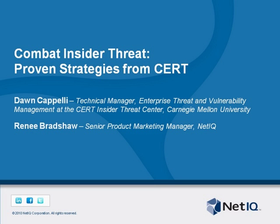Hello and good afternoon. My name is Renee Bradshaw with NetIQ, and it's my pleasure to welcome you to our webinar today. We are very excited to have as our guest speaker Dawn Capelli, the technical manager of the CERT Insider Threat Center at Carnegie Mellon University. CERT is an organization devoted to ensuring that appropriate technology and system management practices are used to not only resist attack on network systems, but also limit damage and ensure continuity of critical services.